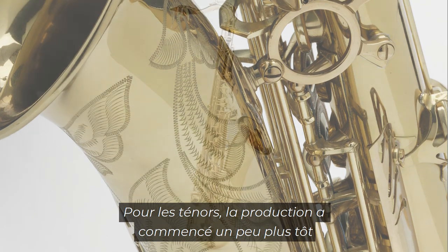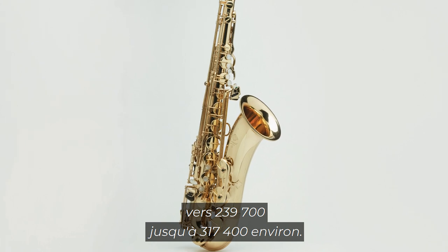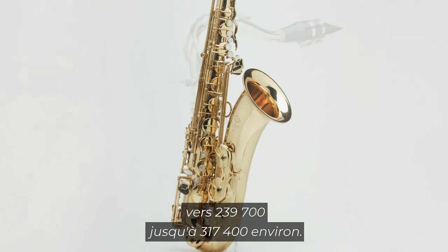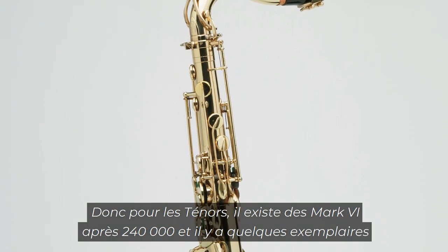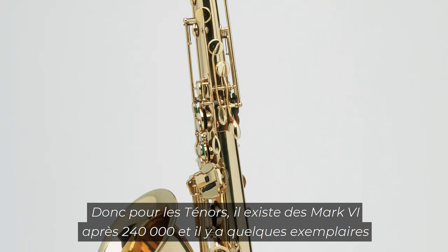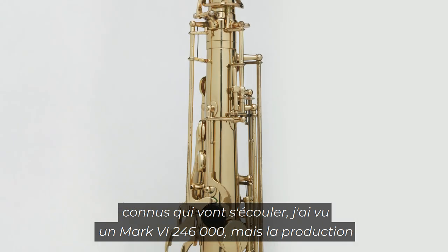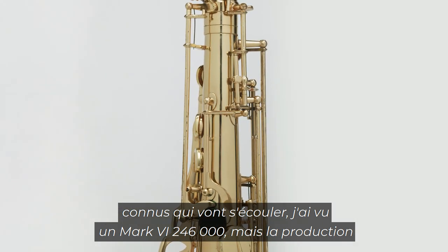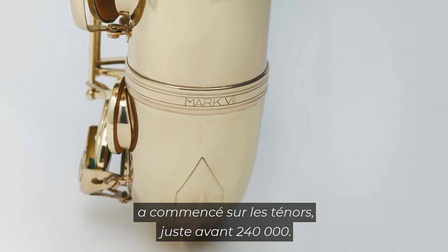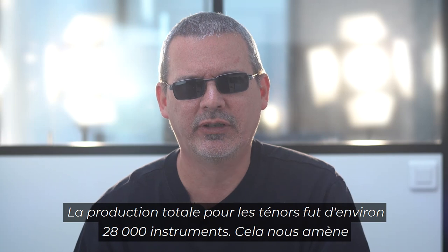For the tenors, it ran a little earlier from around 239,700 up to about 317,400 roughly. So for the tenors, there are some Mark 6s after 240,000 — there are some famous examples that will dribble out; there's a 246 Mark 6 I've seen. But production was basically started on the tenors just prior to 240,000. Total production on the tenors was about 28,000 instruments.